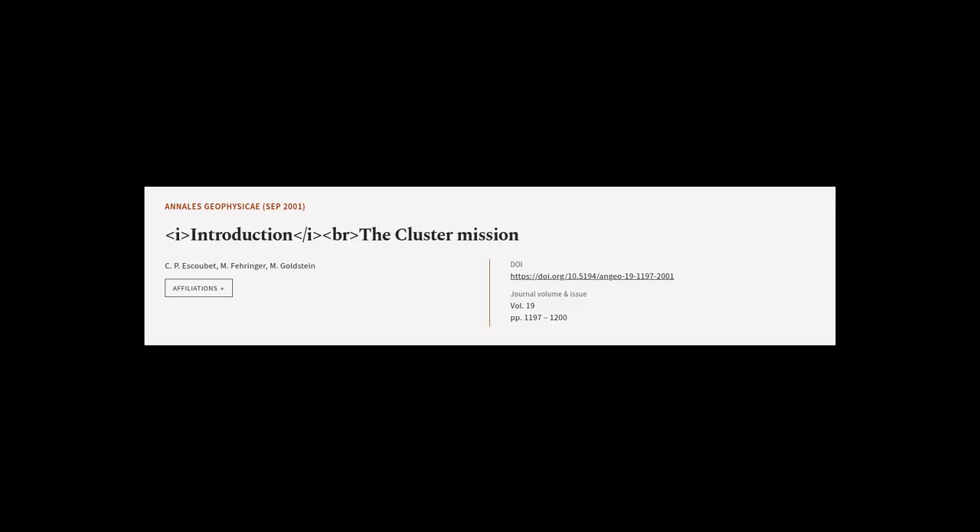This article was authored by C.P. Escoubet, M. Fehringer, and M. Goldstein.